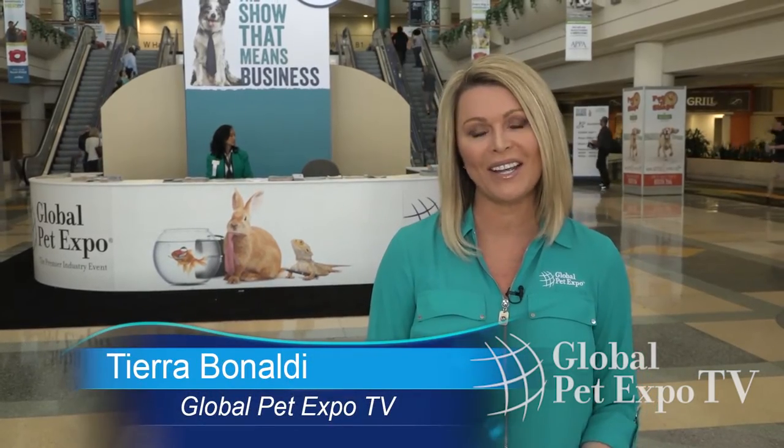Like Andy said, this is one of the biggest and best shows in the industry. Hi, I'm Tiara Binaldi. On behalf of Global Pet Expo, we want to make your arrival as seamless as possible.